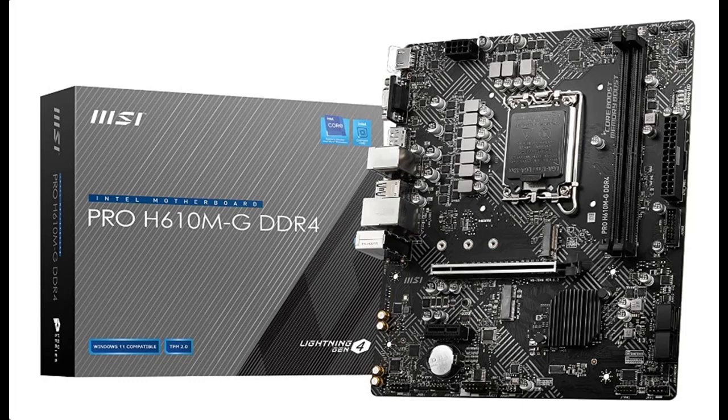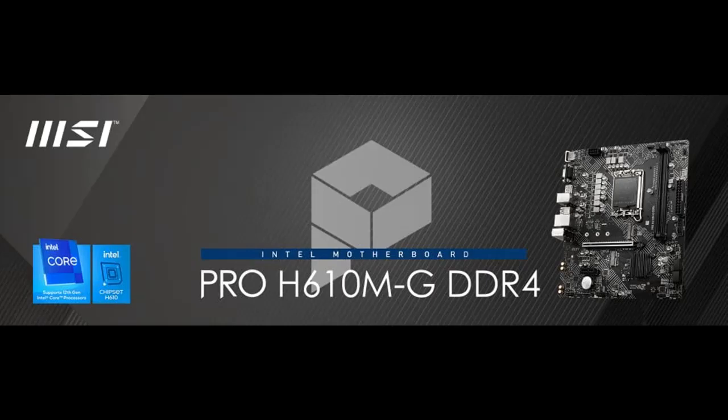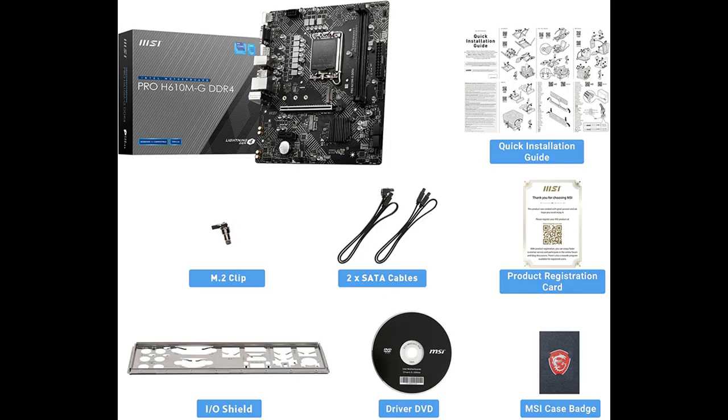Introducing a short picture overview of the MSI Pro H610MG DDR4 motherboard. This is an MATX form factor board supporting 12th generation Intel Core processors, featuring an LGA1700 socket, DDR4 memory, PCIe 4, 2.5G LAN, M.2 slots, and USB 3.2.